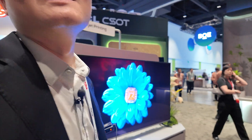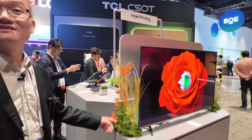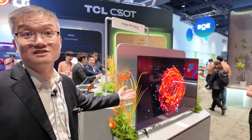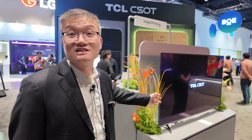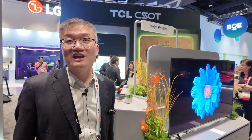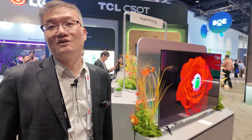If you buy one of these TVs, the lifetime is about 10 years — no problem. For notebooks, probably five years. All OLEDs have the burn-in issue, so we do a lot of compensation to make sure there's no visible burn-in during normal use.